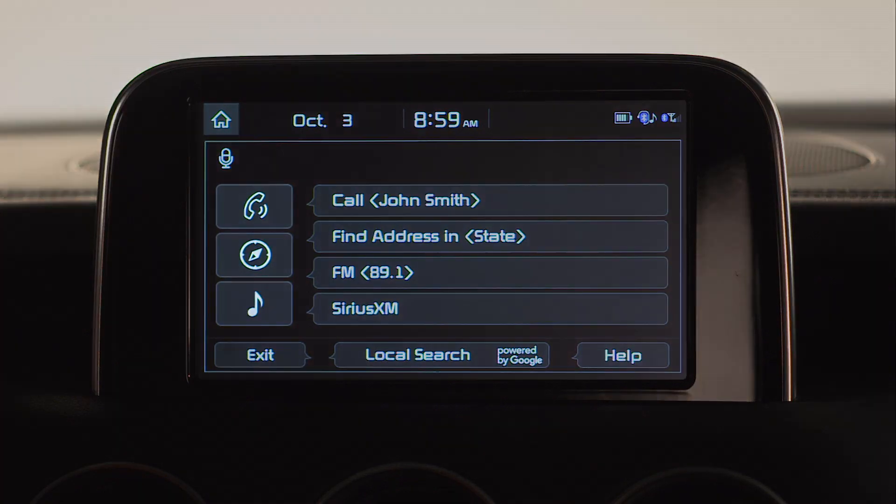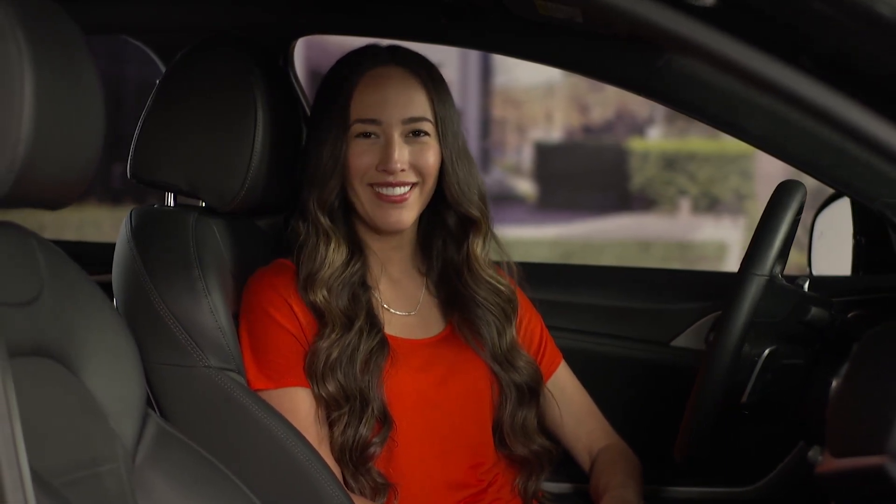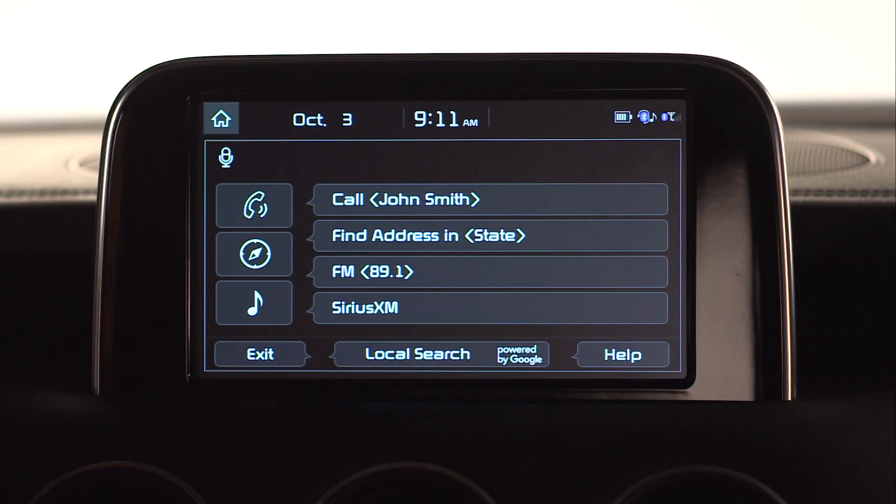You will also notice three buttons on the left: a phone icon, a navigation icon, and a music icon. The system tells you that the Wi-Fi setting is off and provides an option to turn it on. There is also a button on the bottom for local search by Google.